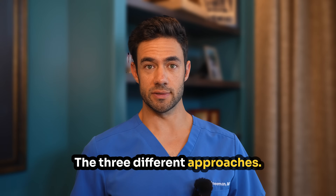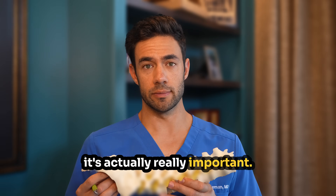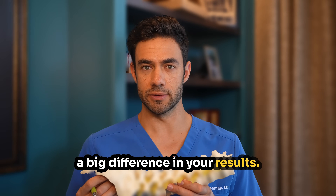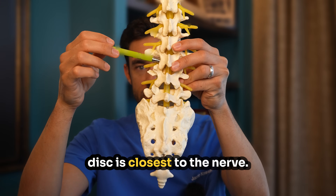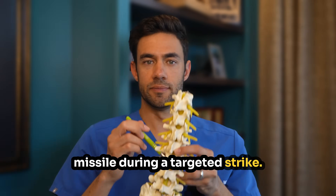Number four: the three different approaches. Here's something most patients never hear about, but it's actually really important. There are three main ways doctors can access the epidural space, and the route we choose can make a big difference in your results. Number one: the transforaminal — approaching from the side and depositing the medication where the disc is closest to the nerve. Think of it like a heat-seeking missile during a targeted strike.